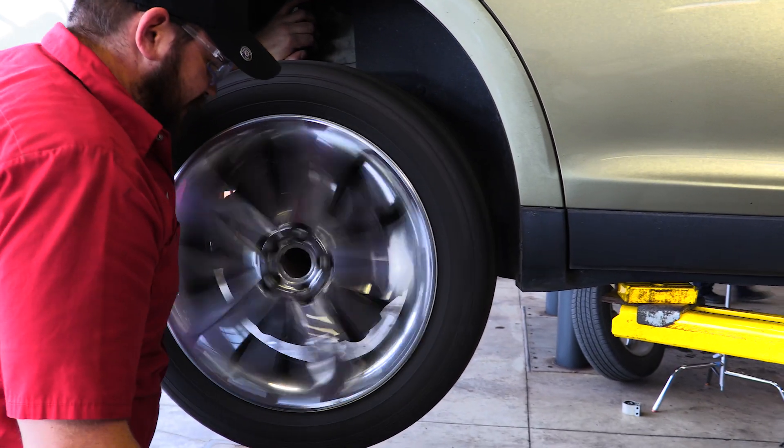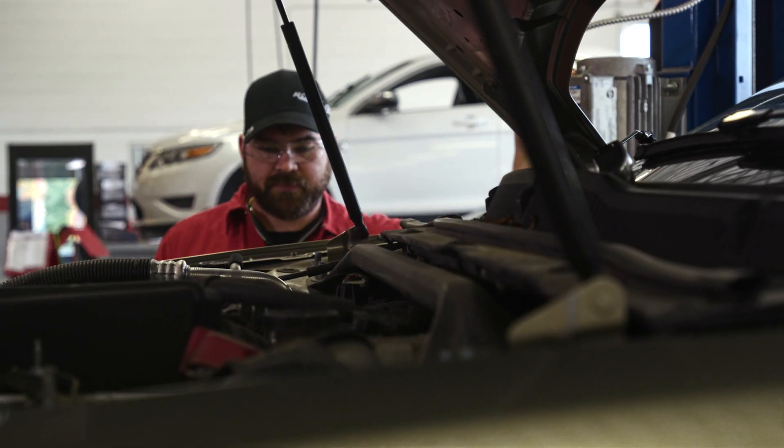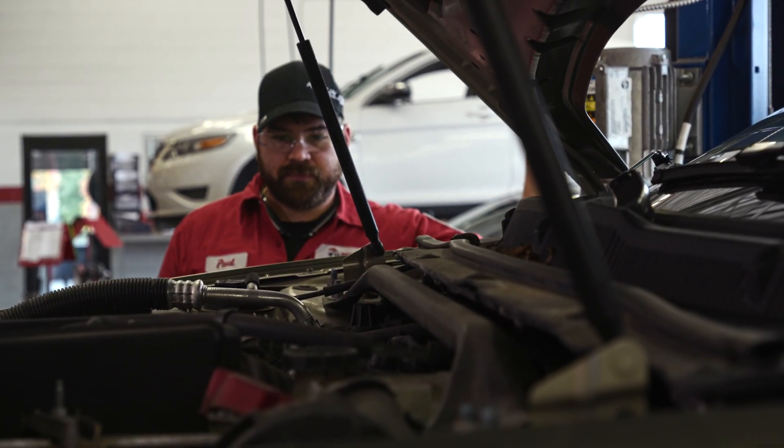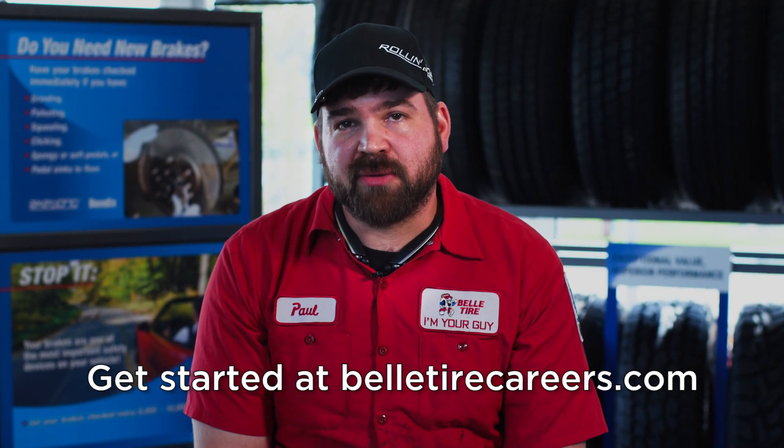Some of the reasons I choose to work at Bell Tire are the pay scale is great, the benefits are amazing — full insurance, 401k, paid time off — and I really get a sense of family working here. Thanks for tagging along with me today and learning more about my position here at Bell Tire.